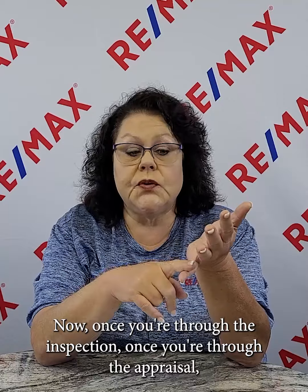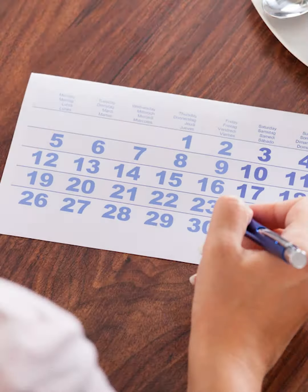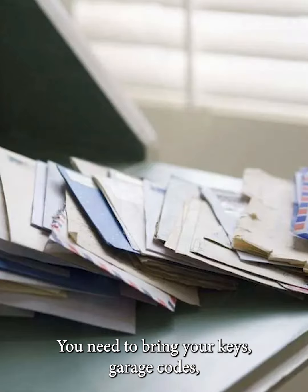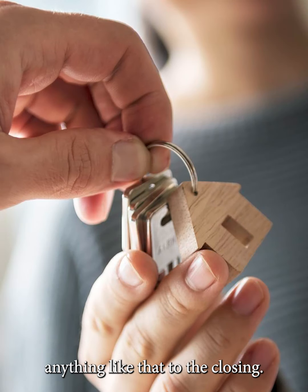Once you're through the inspection, through the appraisal, and we get final approval on the loan, we're going to have a closing date. You need to make sure you turn all your utilities off and have those scheduled. You need to forward your mail and bring your keys, garage codes, and anything like that to the closing.